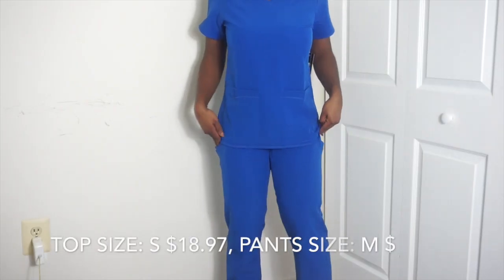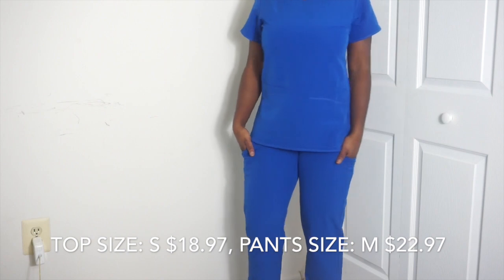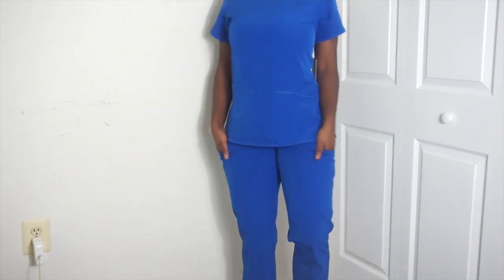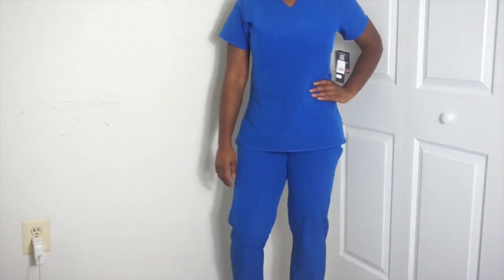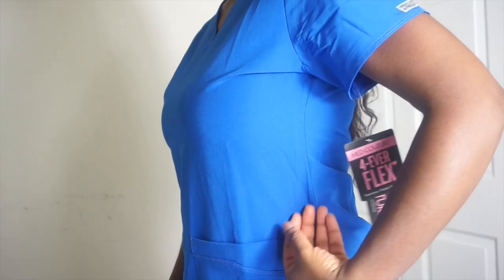I hope you guys enjoy this haul — thank you for watching, don't forget to like, comment, and subscribe. Alright, we're moving on to the voiceover portion of this haul. Here I am wearing scrubs by Med Couture — very, very lovely fabric.